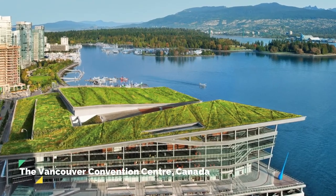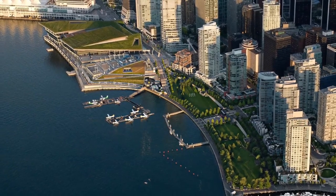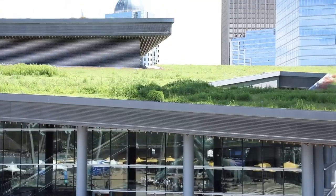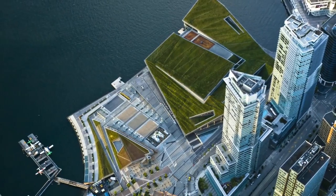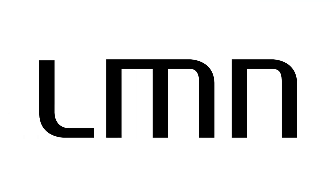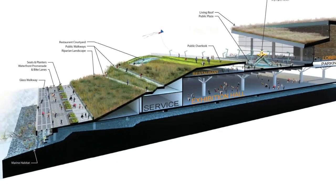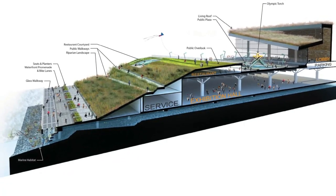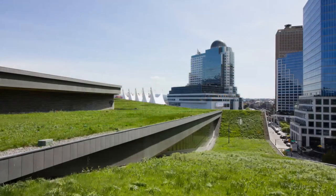The third case study is the Vancouver Convention Center in Canada. Boasting the largest green roof in Canada, the Vancouver Convention Center is home to a six-acre living roof featuring more than 400,000 indigenous plants and grasses. Designed by LMN Architects and MCM Partnership, the roof not only helps insulate the building but also provides valuable habitat for birds and insects. Additionally, the convention center has implemented numerous other sustainable design elements, such as a seawater heat pump system and a fish habitat built into the foundation.